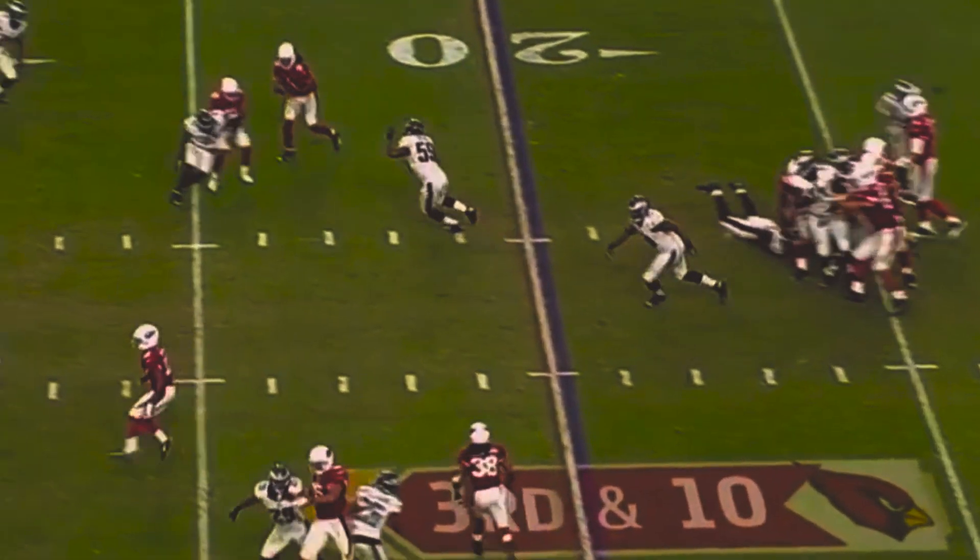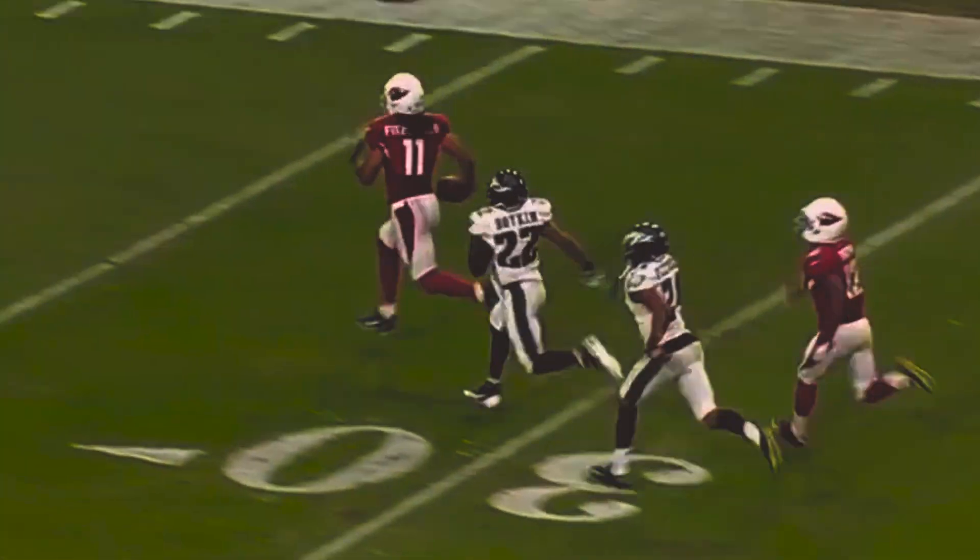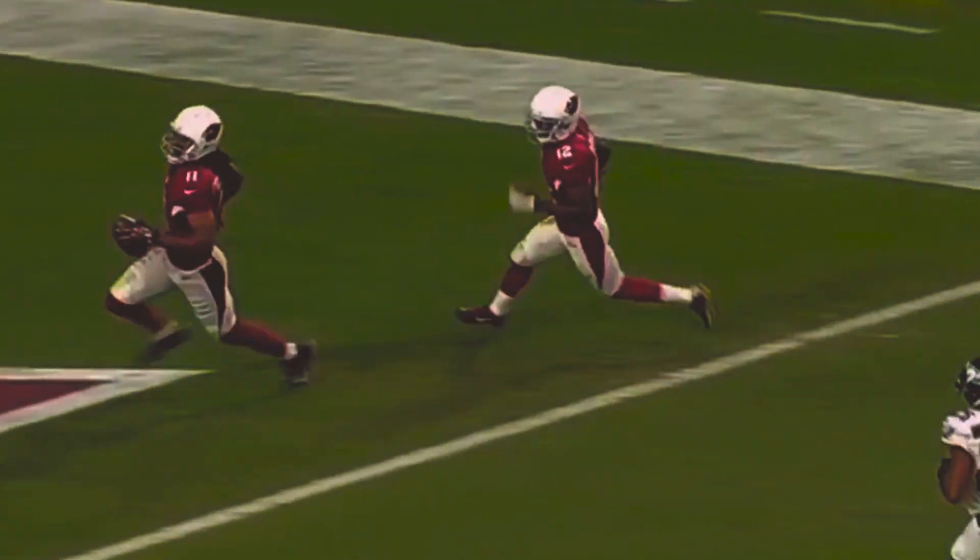Arizona — Palmer's pass complete to Larry Fitzgerald. Larry is going, and going, and touchdown.